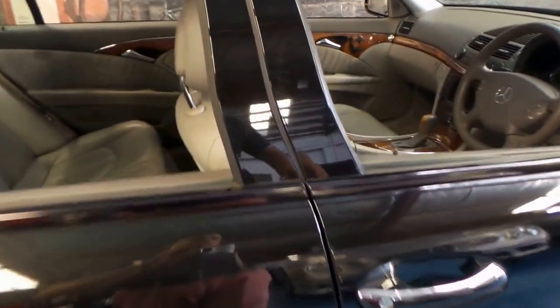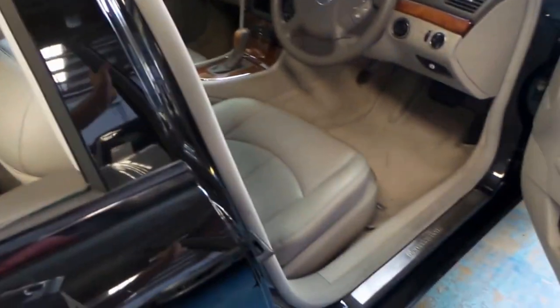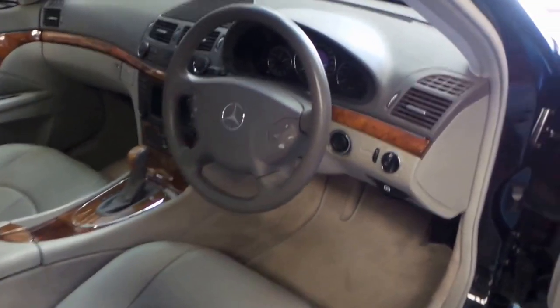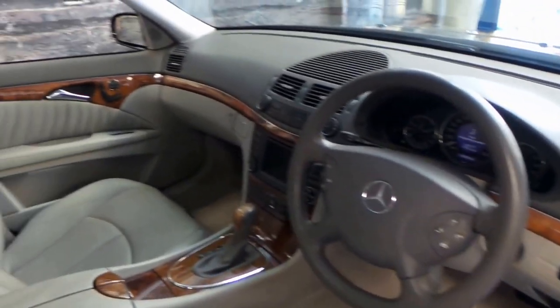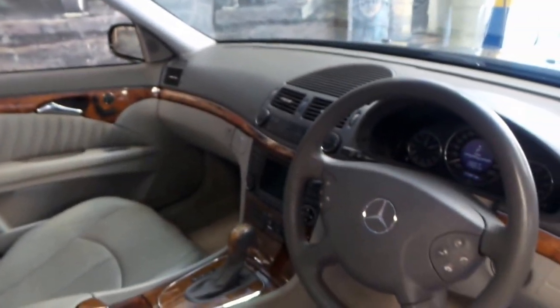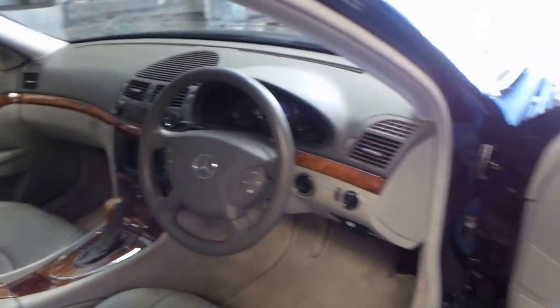It's black with light grey leather interior which for us is quite rare. As you've probably seen, most of them are silver with black interior. The Elegance came with this beautiful timber trim, memory electric seats, and a six-stack CD and navigation.